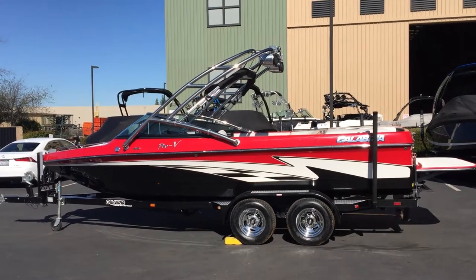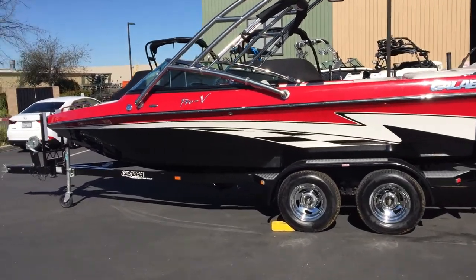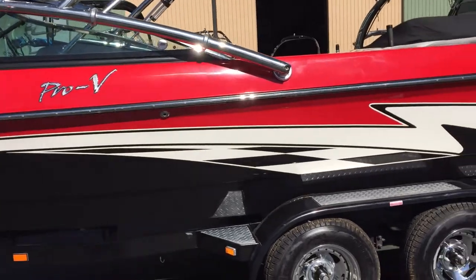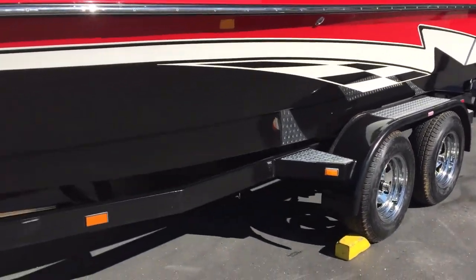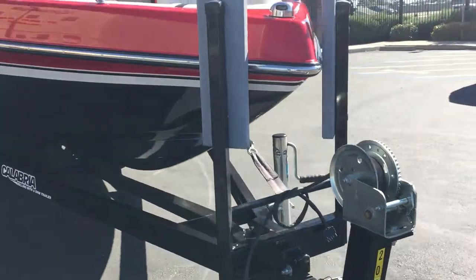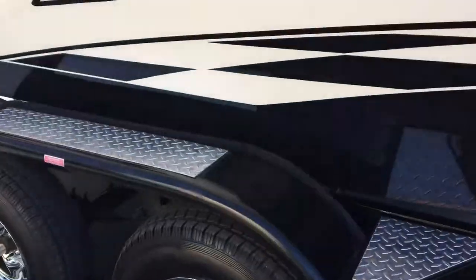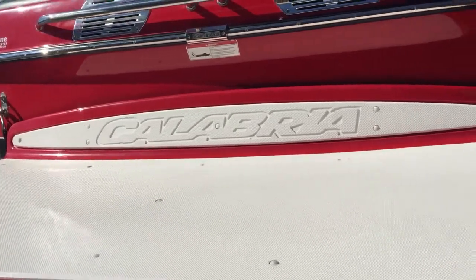The 2008 Calabria Pro-V. It's 23 feet long, has a black and bright red hull. It sits on a DHM tandem axle trailer. It's even got some nice aluminum step plates on the side, and the back is a really nice extended swim platform.